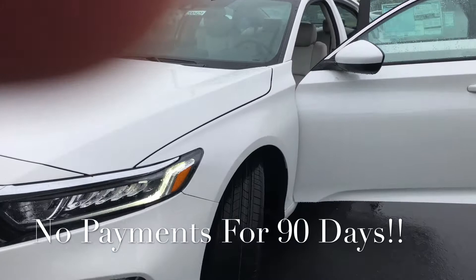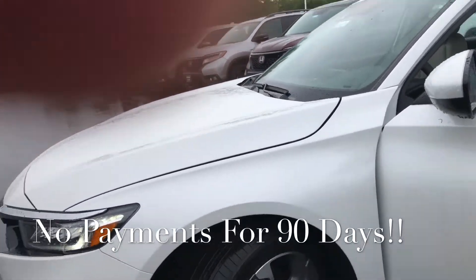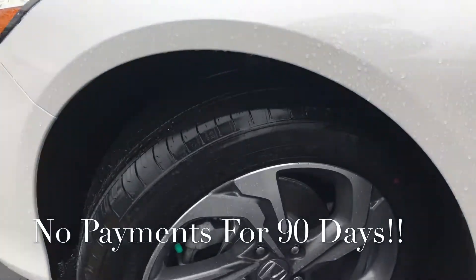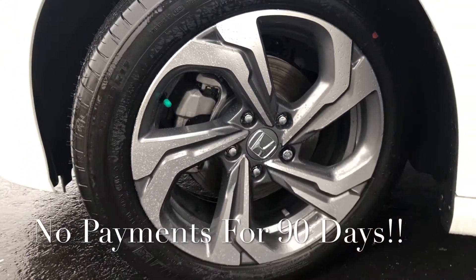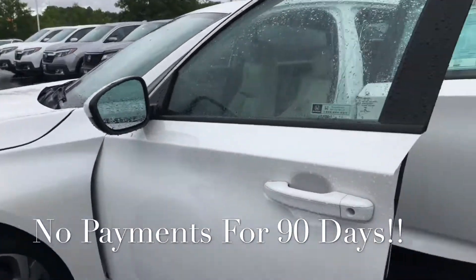The Honda Accord EX features a 1.5 liter turbocharged engine, giving you 198 horsepower. You've got nice 18-inch alloy wheels, and you're going to have keyless entry on your doors.